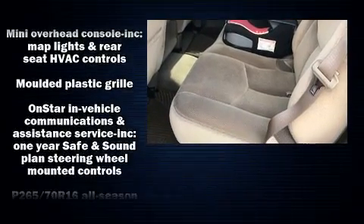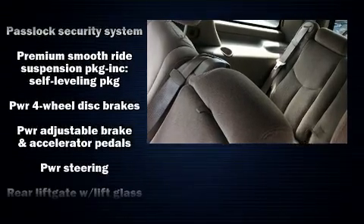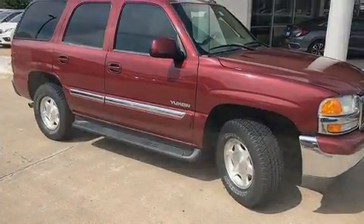Safety equipment has been integrated throughout, including dual front impact airbags with occupant sensing airbag, traction control, a security system, and four-wheel disc brakes with ABS.